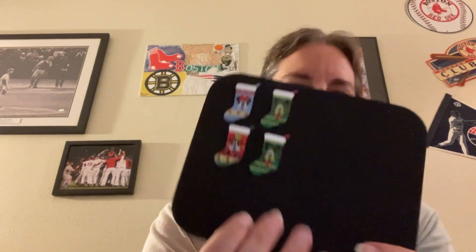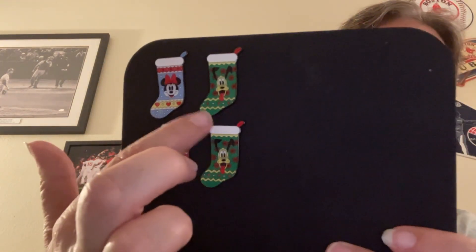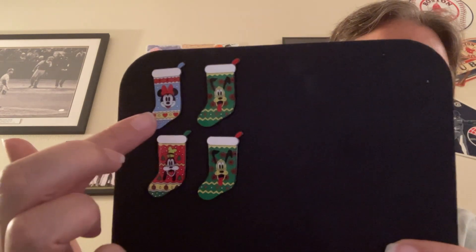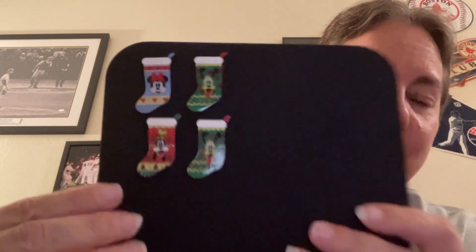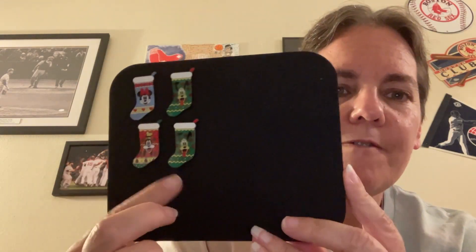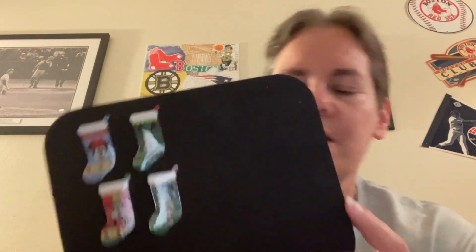So these are the four stockings we got: Goofy, Minnie, and Pluto — and then I've got a duplicate Pluto for trade. If you are trading these pins, I would love to trade one of the Plutos with you for either Mickey, Donald, or Daisy.